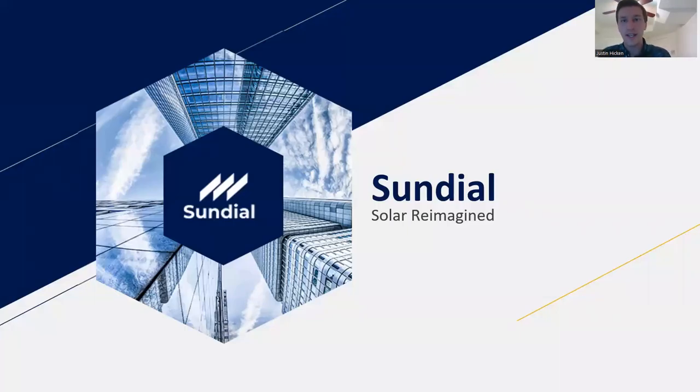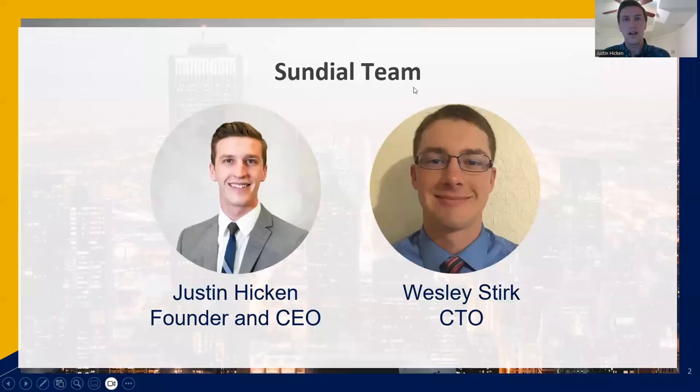Hi, my name is Justin Hicken and I represent Sundial. Sundial is a team of two full-time members: myself, a recent graduate of BYU in entrepreneurship and a current student in the Masters of Business Creation program at the University of Utah, and Wesley Sterk, a recent graduate from BYU in their Masters program of Electrical Engineering. He's our Chief Technology Officer.